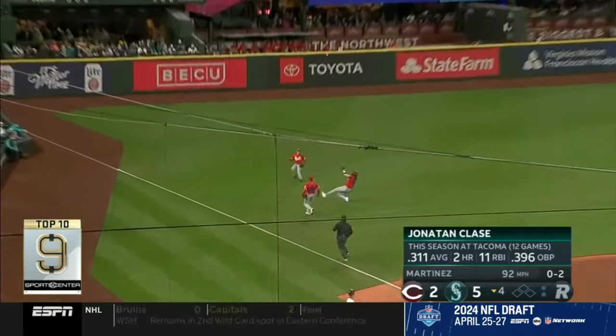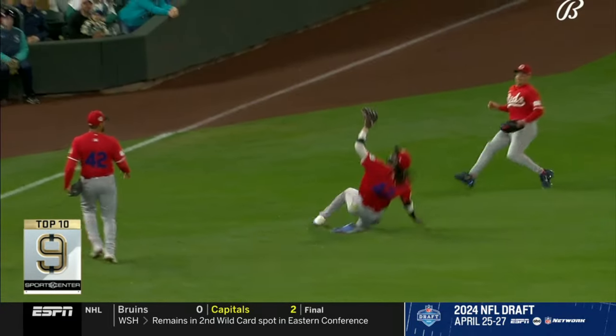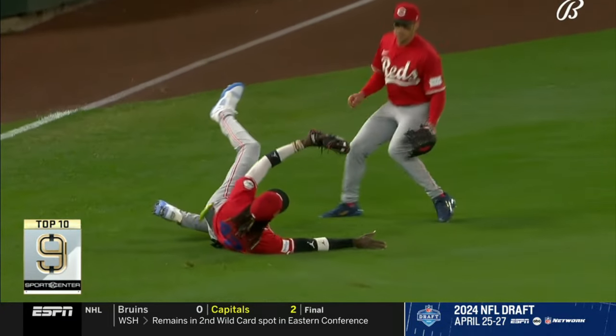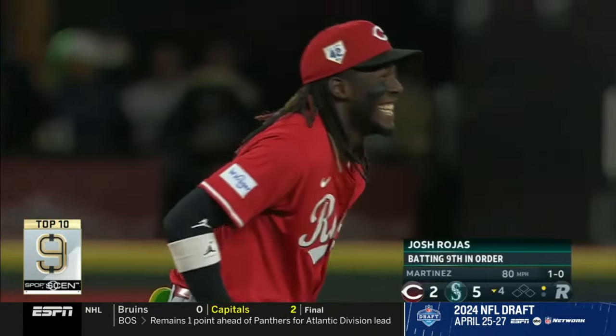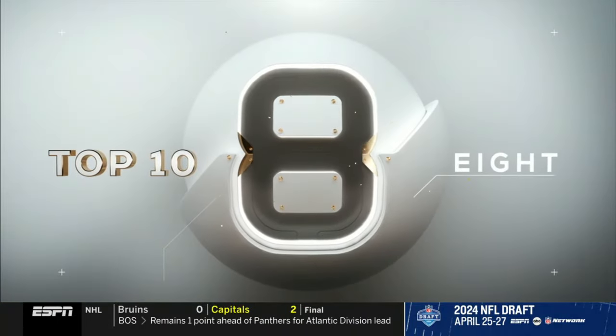In MLB, Kelly de la Cruz, keeping it Class A, is there for the sweet sliding catch. That's a cover — serious ground there to make the play, serious grass on his uniform. He looks so cool doing everything. It's not fair.